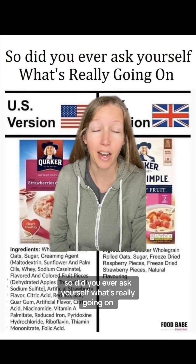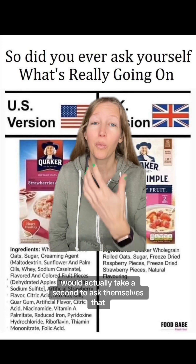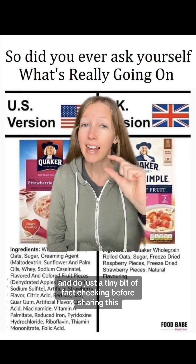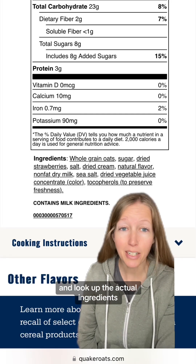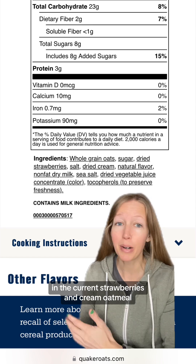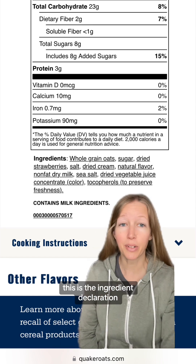Did you ever ask yourself what's really going on? I wish these people sharing this would actually take a second to ask themselves that and do just a tiny bit of fact checking before sharing this. If you take a few seconds to go to the website and look up the actual ingredients in the current strawberries and cream oatmeal, this is the ingredient declaration.